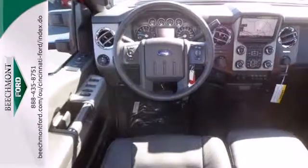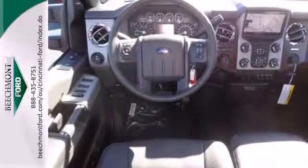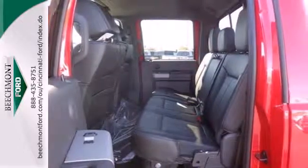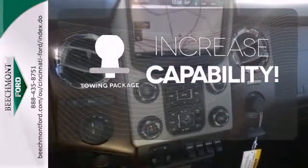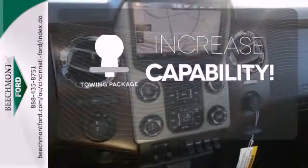Standard equipment includes a V8 engine, stability and traction control, air conditioning, multiple airbags, and a trailer hitch receiver. You're set to handle any job or haul any of your toys with the included towing package.